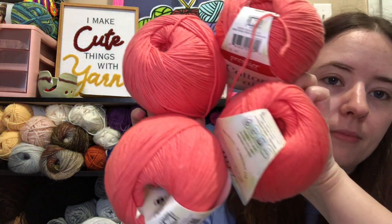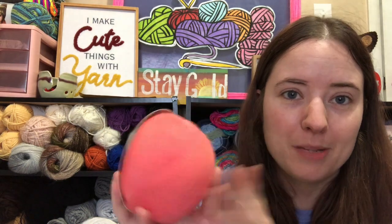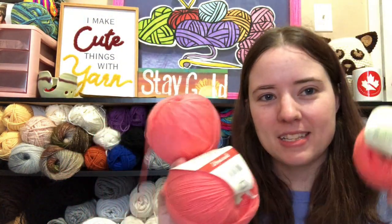And then I got four Premier Cotton Fair — 52% cotton, 48% acrylic, 317 yards each — and the color is Bright Peach. Four of those. This is really nice — it's a size 2, I believe, and it's cotton, like half cotton. So I thought I would make a shirt or like a light cardigan or something out of it. And it's pink, so it's one of my favorite colors. So I was excited with that.